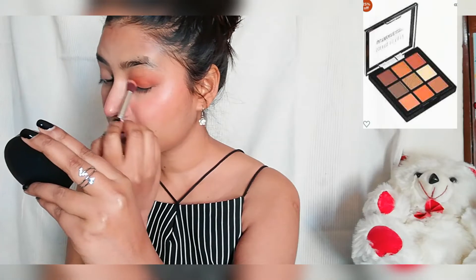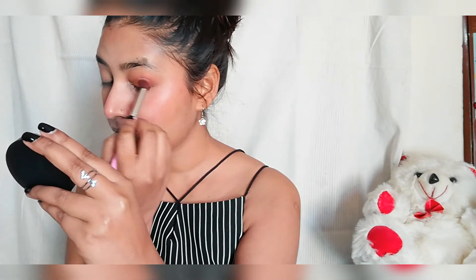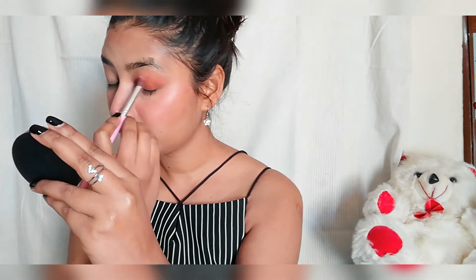I took a slightly darker shade and covered my whole eyelid with it. I blend both shades together. This is the simplest eye makeup.